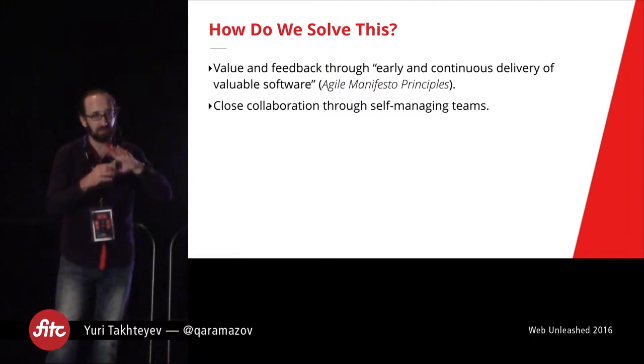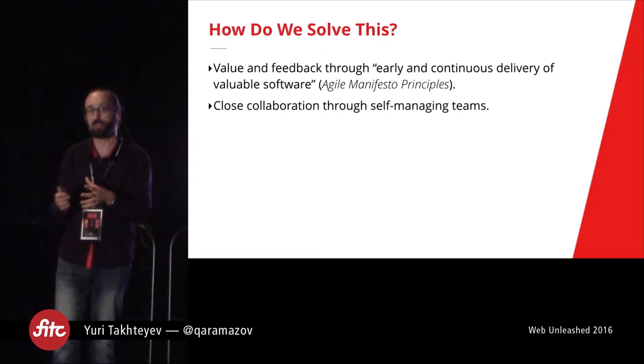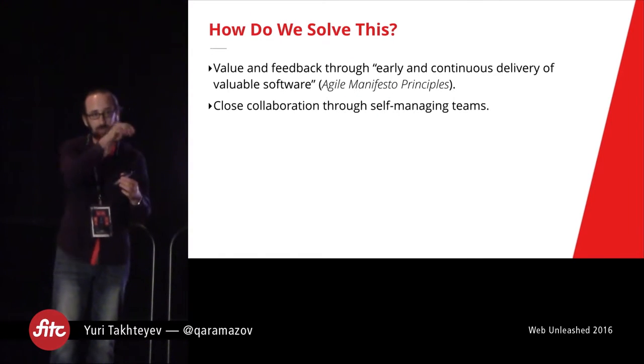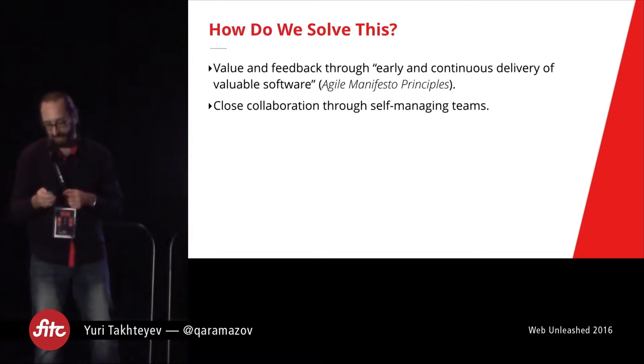The high-level approach from Agile is you really want self-managing teams that work as a single team rather than having people who go figure things out and assign tasks.